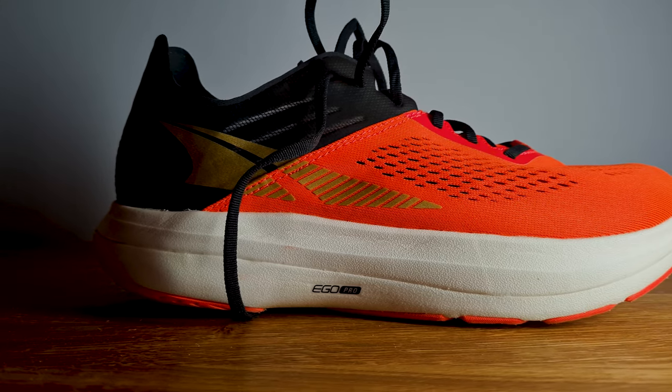Hey, what is up YouTube? So you guys asked me to review the Altra Advantage Carbon after my half marathon, so here it goes.